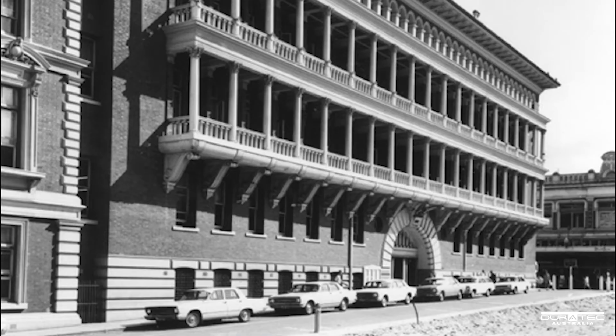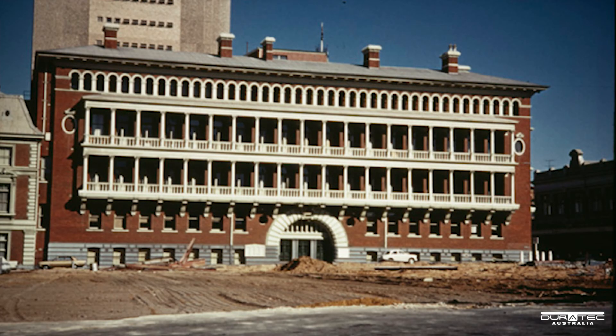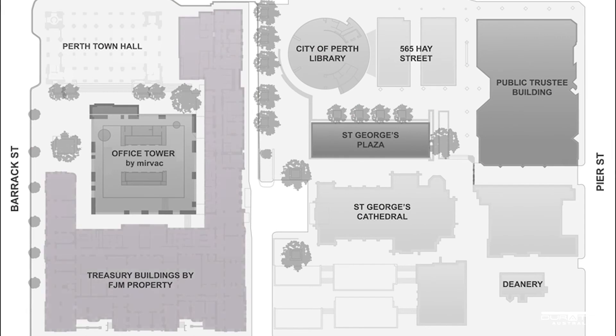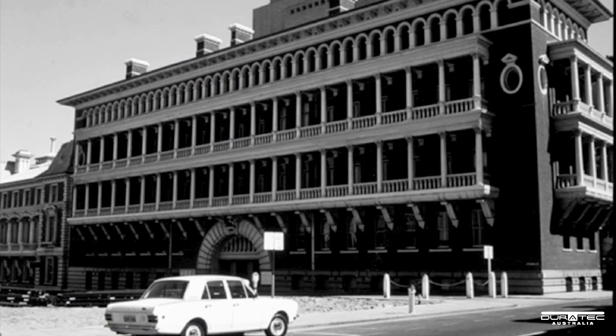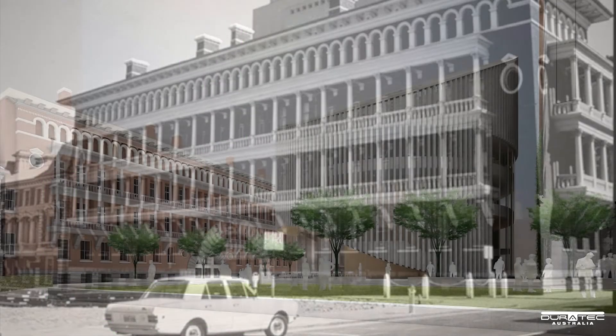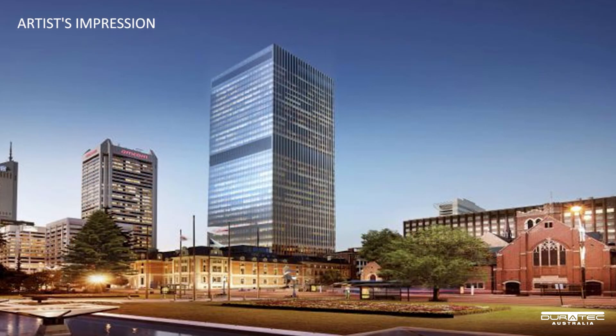In the heart of Perth CBD lies the Old Treasury Building. This historical and iconic site, part of the Treasury and Cathedral precinct, is undergoing a significant transformation by FJM Properties. The 135-year-old building will be completely restored, creating an exciting mix of hotel, hospitality and retail outlets.